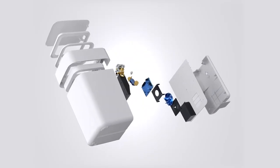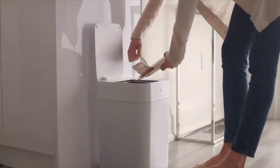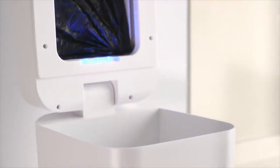One thing to keep in mind is that Tonu provides its own specially designed trash bags, which come in the form of a biodegradable refill ring. These bags are designed to work seamlessly with the Tonu T1, ensuring a hassle-free and eco-friendly disposal process.